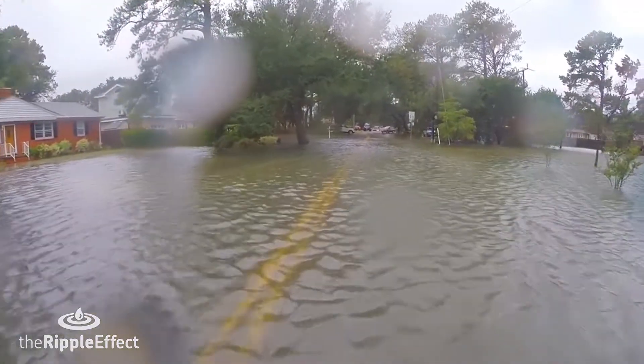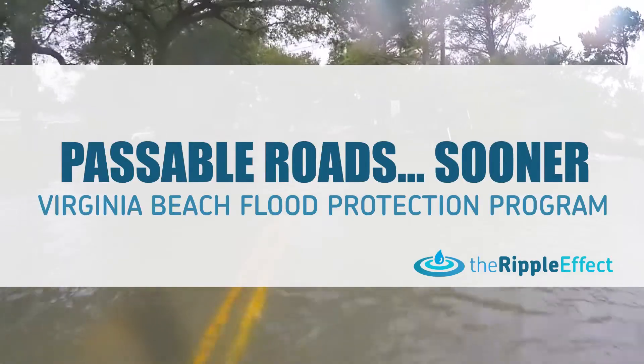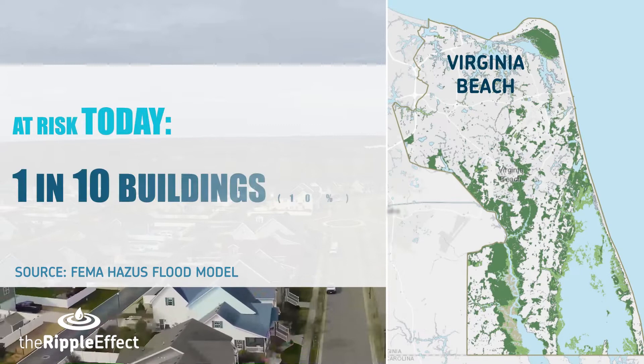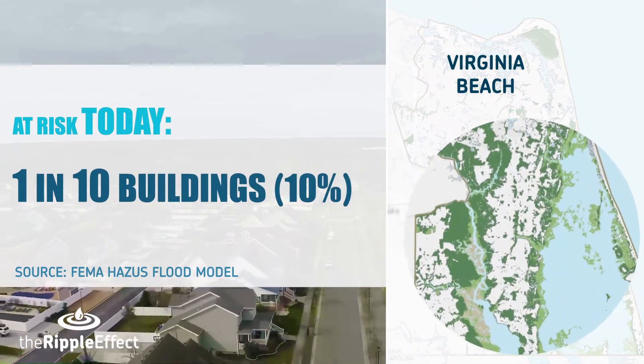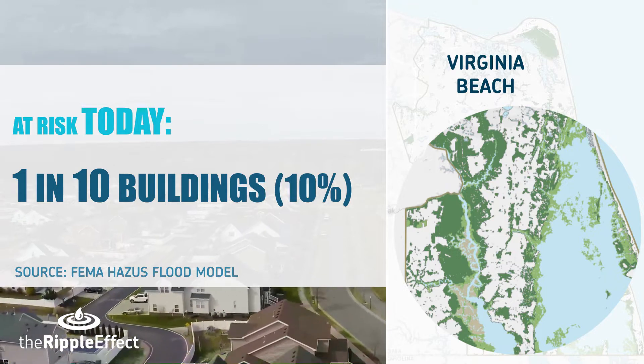But they all have one thing in common: a need for passable roads and a community safe from floods. FEMA analysis projects that up to one in every ten buildings in Virginia Beach is currently at risk of damage if a large storm hit today.